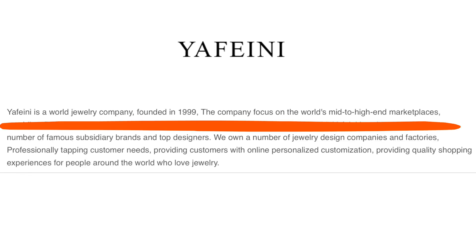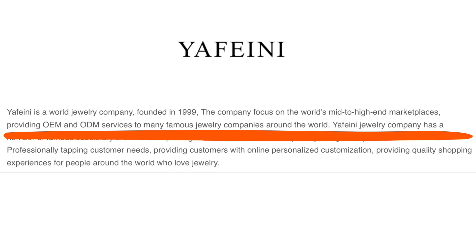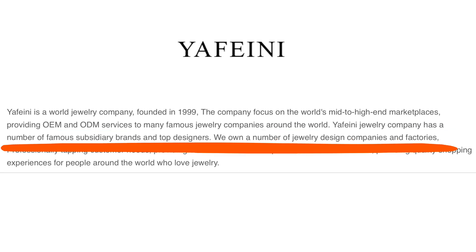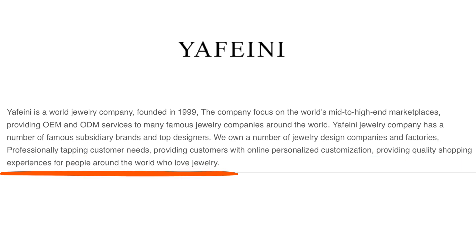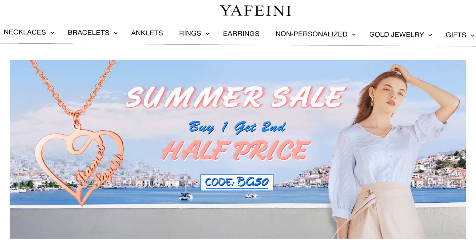Yuffini is a world jewelry company founded in 1999. The company focuses on the world's mid to high-end marketplaces, providing OEM and ODM services to many famous jewelry companies around the world. Yuffini has a number of famous subsidiary brands and top designers, owns jewelry design companies and factories, professionally tapping customer needs, providing online personalized customization and quality shopping experiences for people around the world who love jewelry.